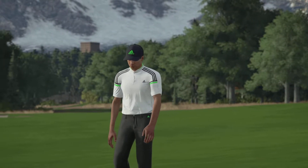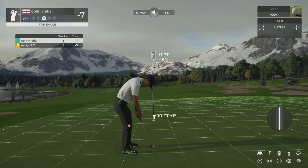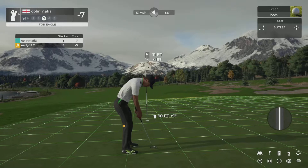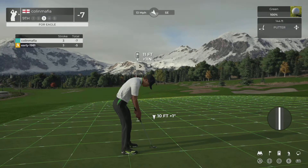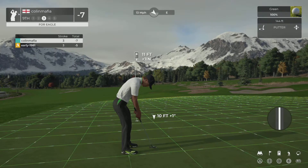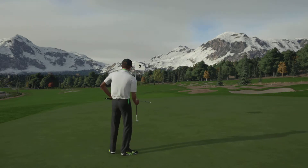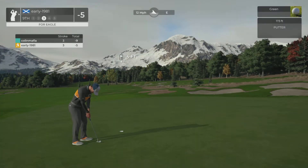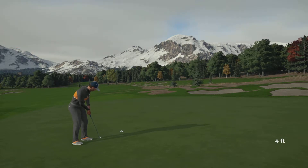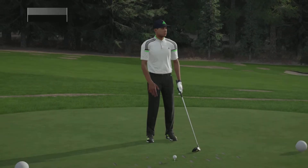Good work there. Great shot on the approach. You have this putt to get down to nine under par. It could be a good one. Good work — mark it down for an eagle. He's got around four feet to go here. And ladies and gentlemen, the eagle putt drops. Sitting at nine under for the round.